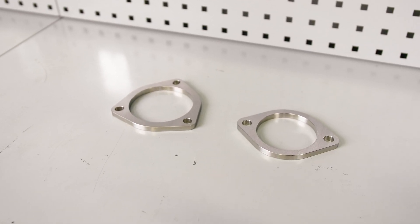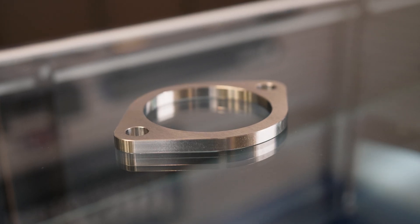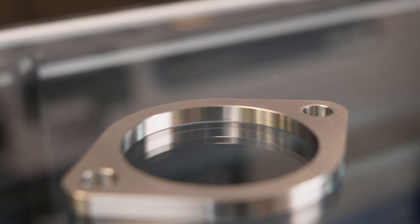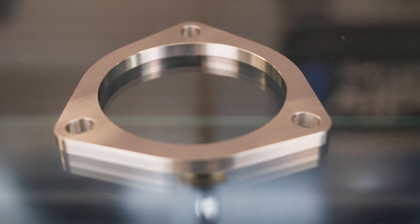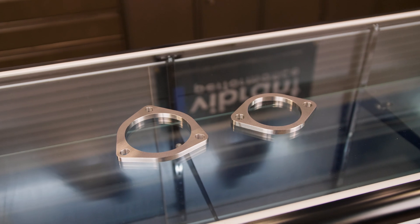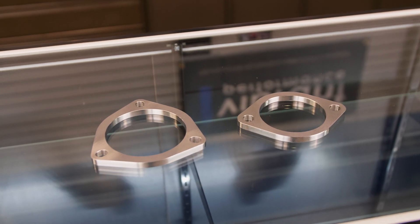Titanium 2-bolt and 3-bolt exhaust flanges, manufactured entirely from CP2-grade titanium. These flanges are a perfect match with Vibrant's equivalent-sized stainless steel 2-bolt and 3-bolt exhaust flanges for fabricators wanting to transition seamlessly from stainless steel to titanium.